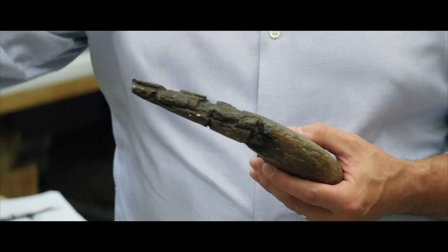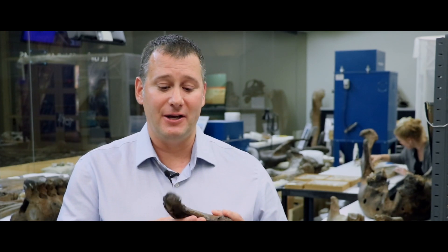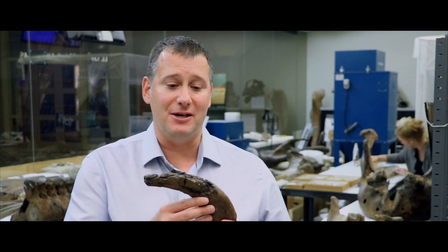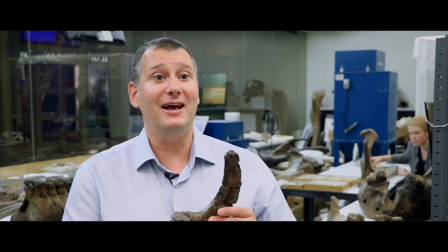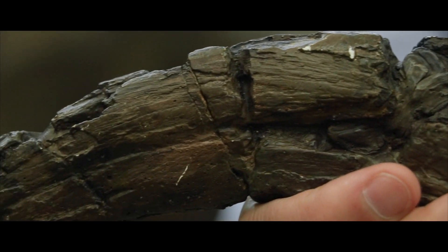But most notably, Megaraptorids had gigantic hands. I'm holding a copy of the thumb claw of a different Megaraptorid that some friends and I found in Argentina back in 1998. And as you can see, this is just the part we have — it's almost a foot long — but it's not complete. It would have stretched out further when the animal was alive, and would have been covered in keratin, the same material your fingernails are made of.